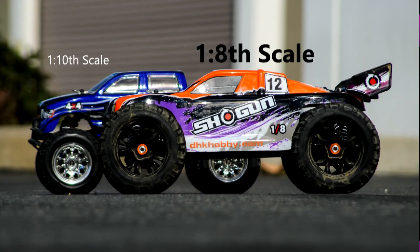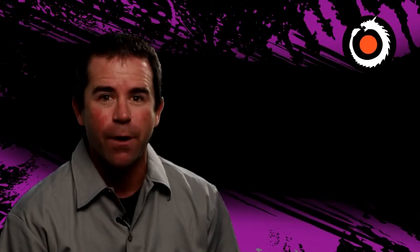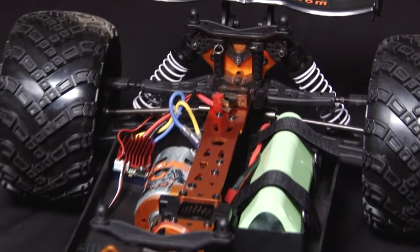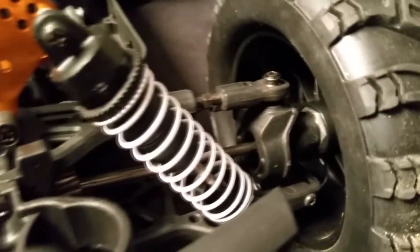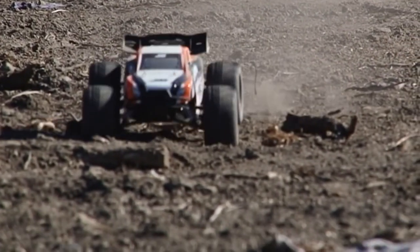The Shogun is a 1/8th scale dirt-throwing 4x4 monster truck that is exciting. It is super strong and built on a durable platform — a complete package, factory built, and ready to crush your competition. Its 4-wheel drive, matched with a heavy duty suspension and big ground clearance, set the Shogun truck apart from the rest.